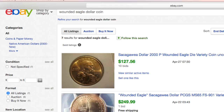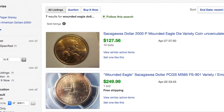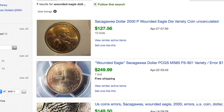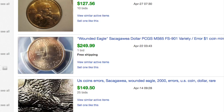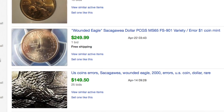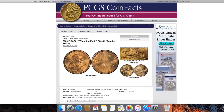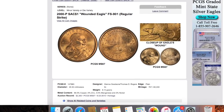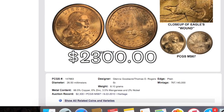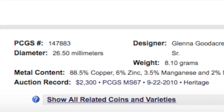I did a little research on eBay to see what examples are selling for, and I found a few ranging from around $100 to a couple hundred dollars. I even saw one example where they were asking $800, but they did accept the best offer. PCGS reports that Heritage Auction has the auction record for one of these coins, and it sold for $2,300 — that example was in MS67 back in September of 2010.